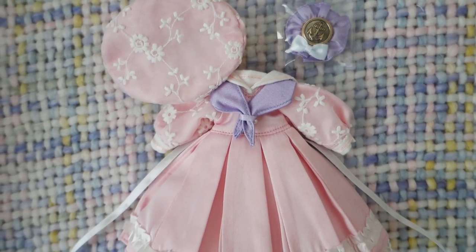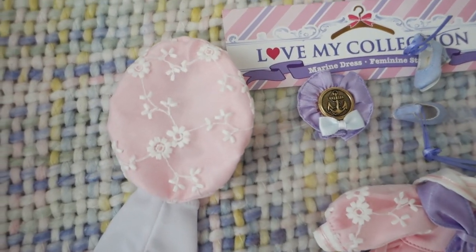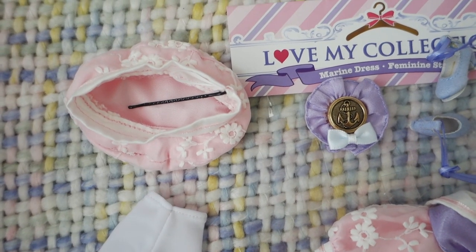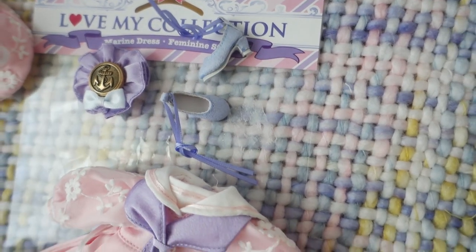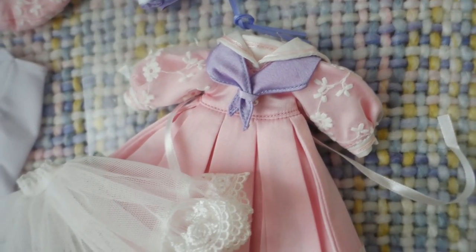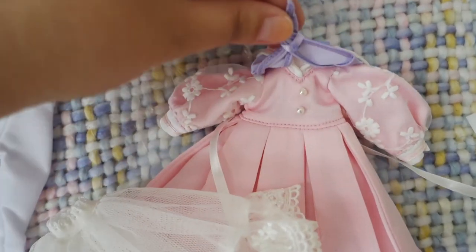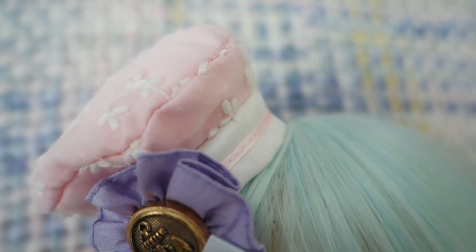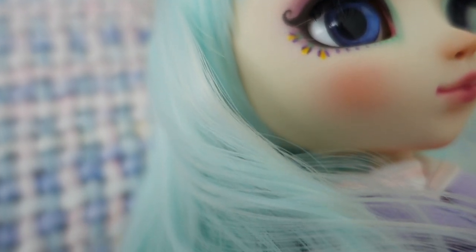I chose to dress Minnie up in this sailor costume which I got in Japan. It was made by Groove for Pullip's 15th anniversary and I thought that it suited Minnie's face up very very well. As you can see, you basically get everything you need: a dress, a petticoat, shoes, a hat, and also tights. And so little Miss Minnie was ready for the adventure.